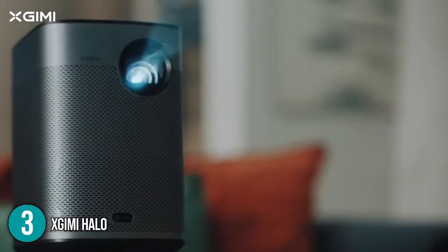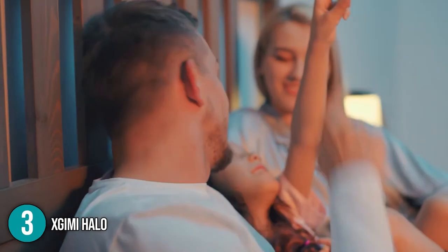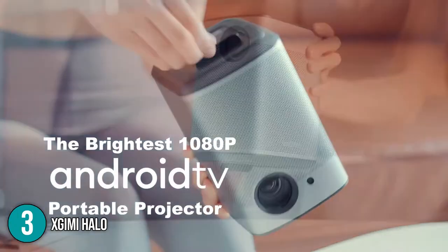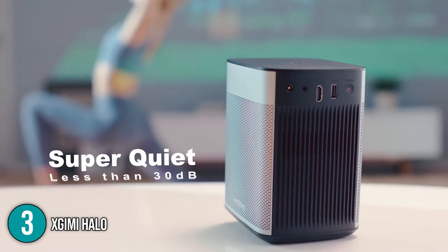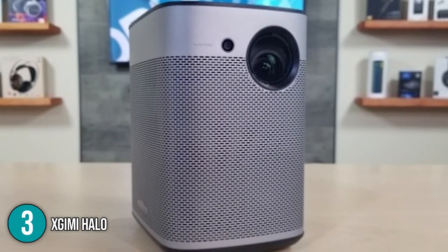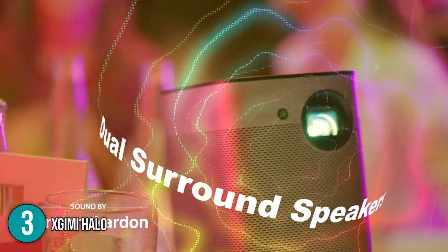The projector conveniently has an autofocus function which provides a clear image with just the push of a button, and a keystone correction function, removing the need to be perfectly placed in front of the screen. The Halo has an Android TV function where you can stream videos through YouTube, Prime Video, and Disney+, and is compatible with more than 5,000 native apps. Our team was able to project content via smartphone using Chromecast and AirPlay. The dual speakers deliver crisp, high-end sound quality.